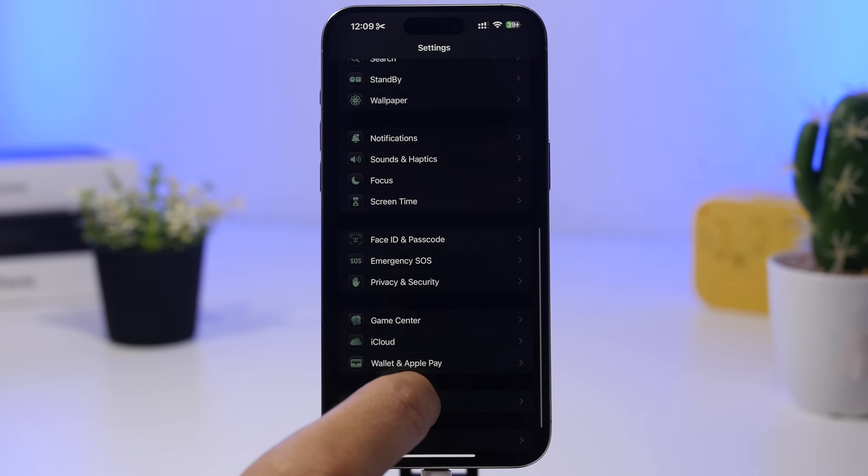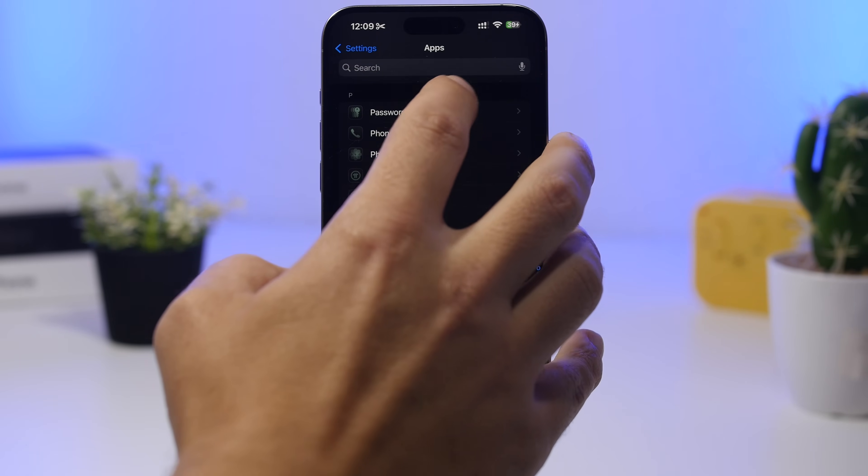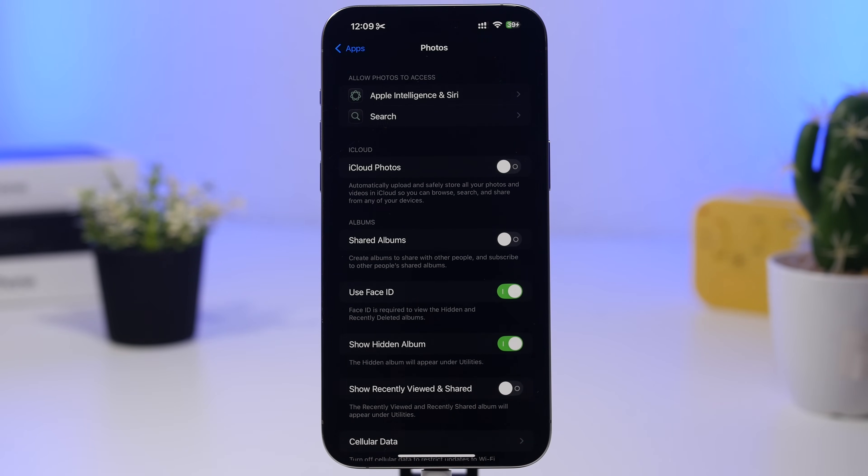Head to Settings, then Apps, and find Photos. There's an option added in iOS 18.4 called 'Show Recently Viewed and Recently Shared Photos,' which adds an album to the front page of your Photos app showing recently viewed or shared photos. If you have privacy concerns about this appearing on the front page, go ahead and turn it off from there.